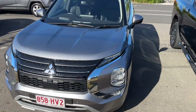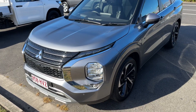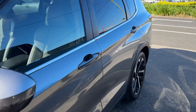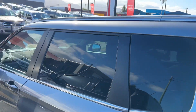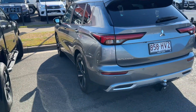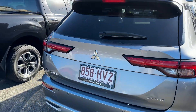Just to show you the vehicle before it gets loaded up — as you can see, all nice and detailed and ready to go. I do love these new model Outlanders, I reckon they look awesome. Coming down the rear, you've got your tow bar there, so the tongue is also in there.